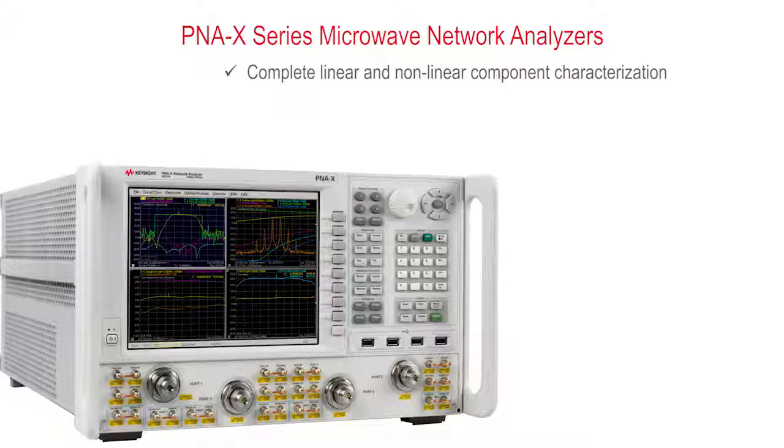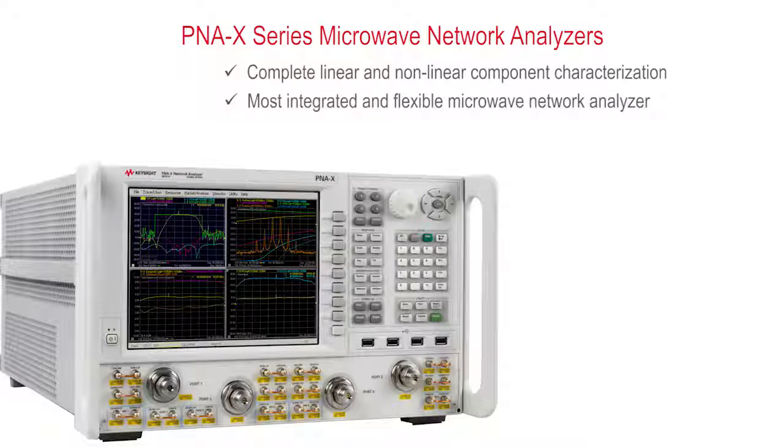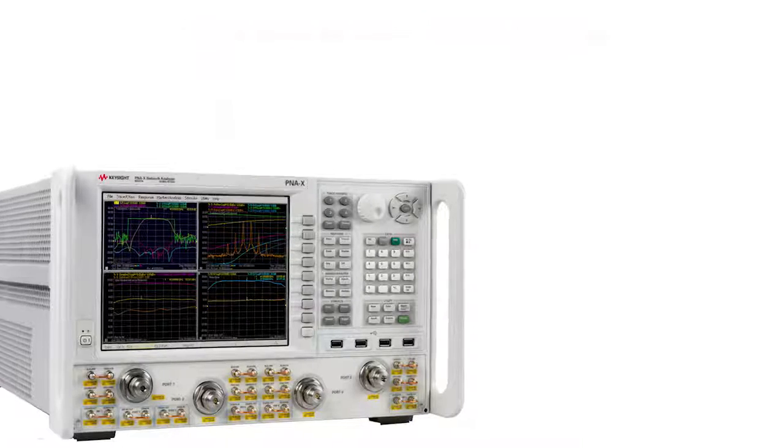The P&A X is more than just a vector network analyzer. It is the world's most integrated and flexible single connection multiple measurement microwave test engine. It provides unrivaled flexibility and configurability with a built-in second source, internal combiner, signal routing switches, pulse generators and modulators, and low noise receivers. Many customers have replaced an entire rack of test equipment with a single P&A X and been able to make the same measurements with less complexity and in significantly less time.